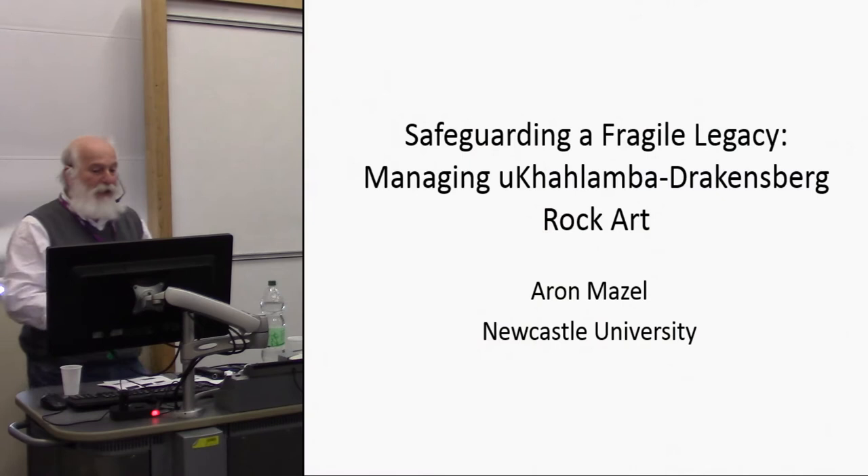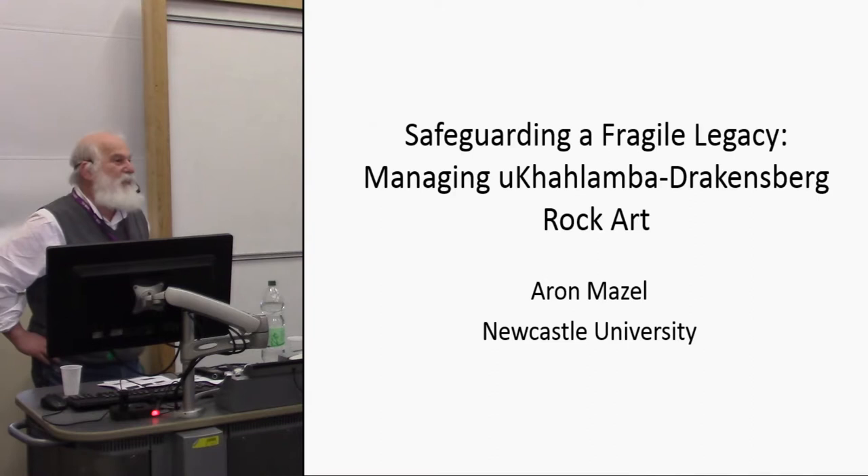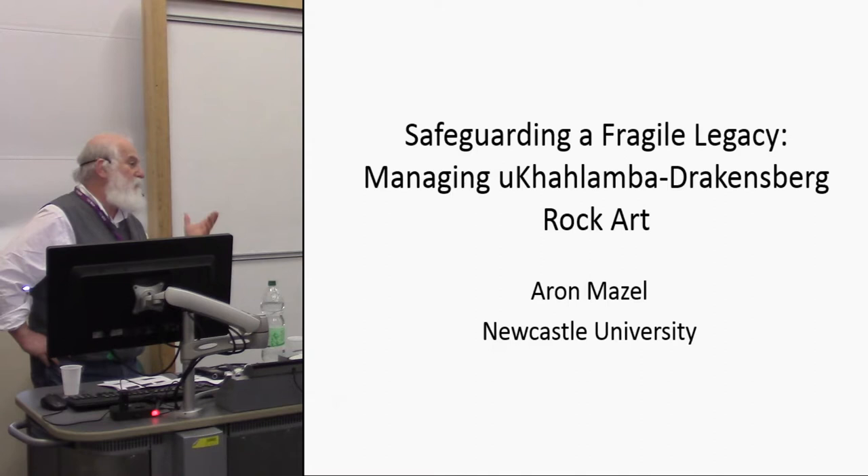I'm going to be talking about the uKhahlamba Drakensberg rock art and the managing of this rock art primarily over the last 10 years. We're going from the South Downs of Southern England to South Africa, quite a way south.